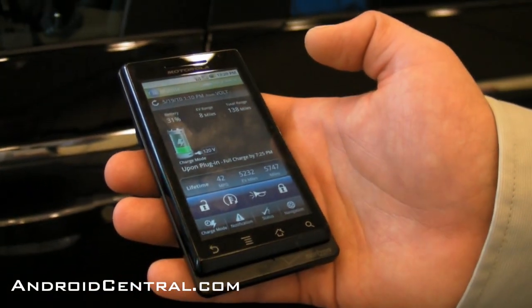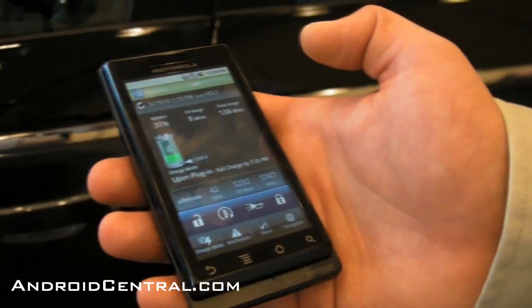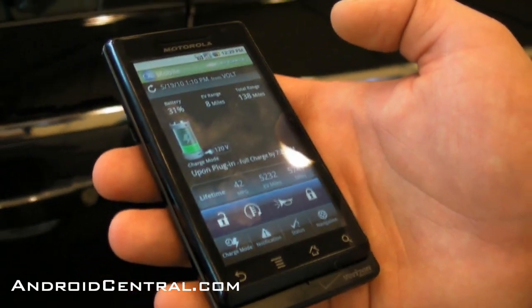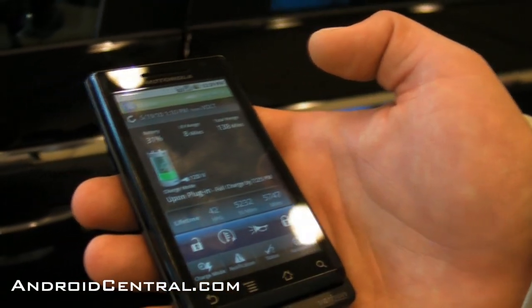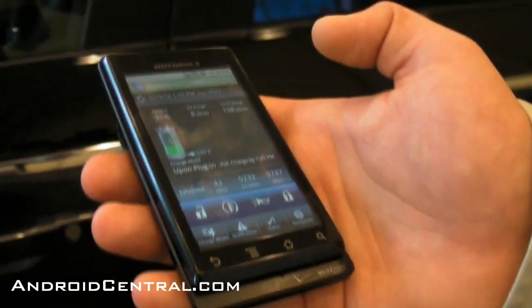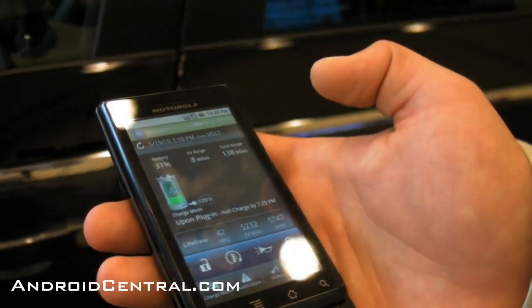This is our OnStar Mobile application for the Volt — you probably saw this at CES. What we wanted to share today are some of the new features we're working on, including location-based services.